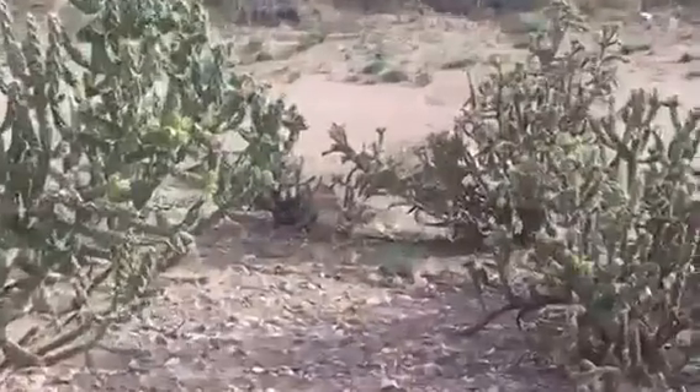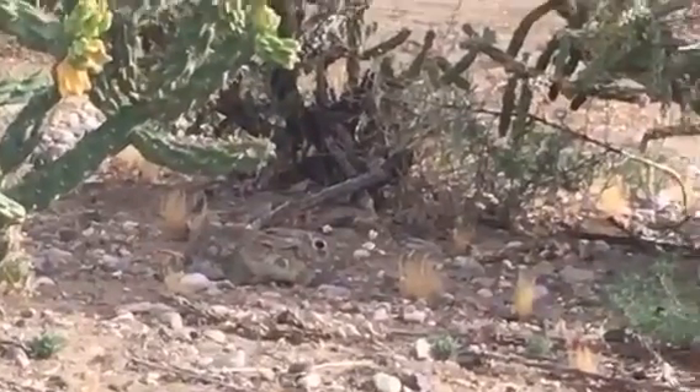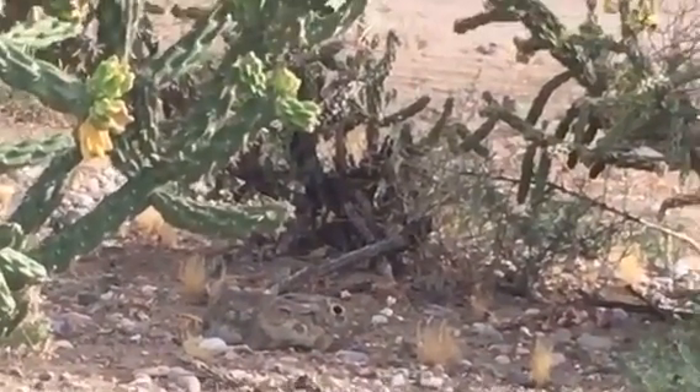Oh look, it's a bunny! Hello, little bunny!